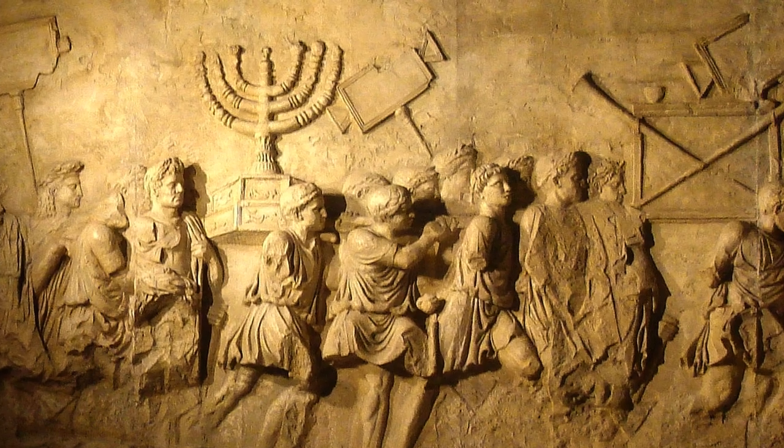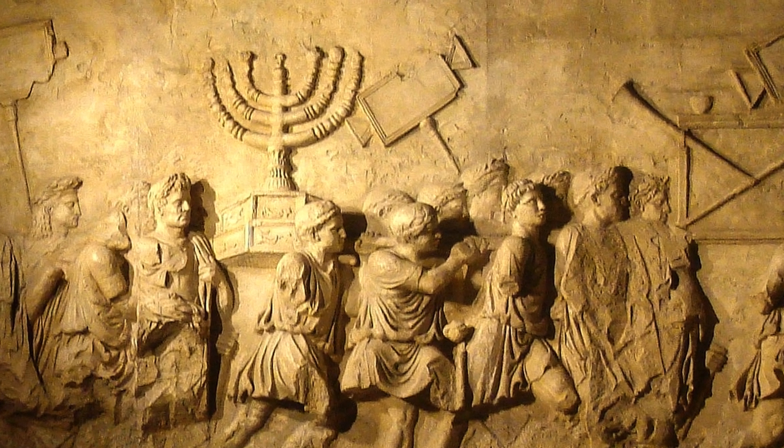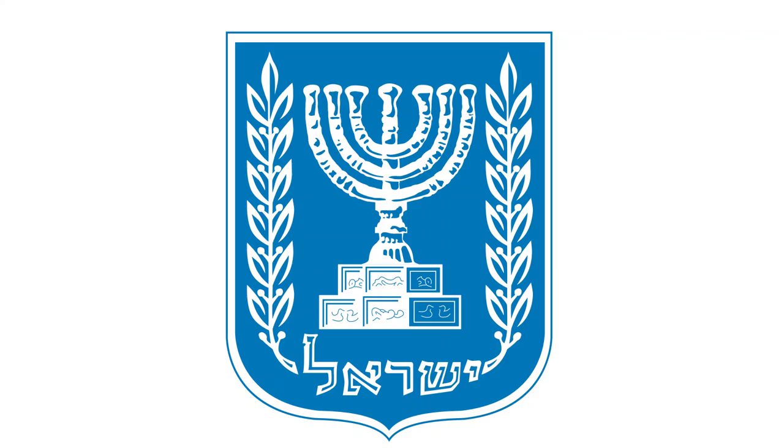There was a menorah in the temple and the priest would light it every day. Not to be confused with the Chanukkiah — the Chanukkiah we use in Chanukka. The menorah has seven candle branches and not nine like the Chanukkiah has. The menorah is also the coat of arms of the State of Israel. This specific menorah was found on an ancient 2,200-year-old Jewish coin.